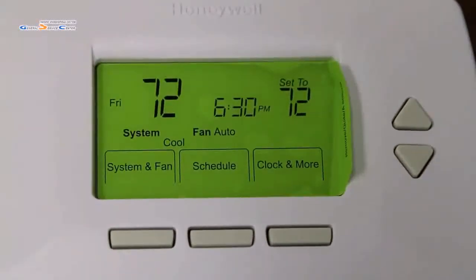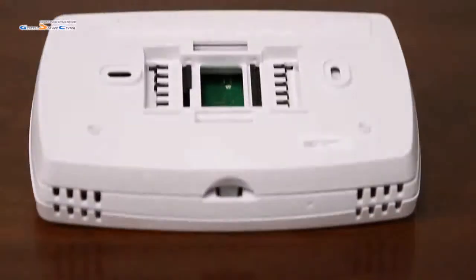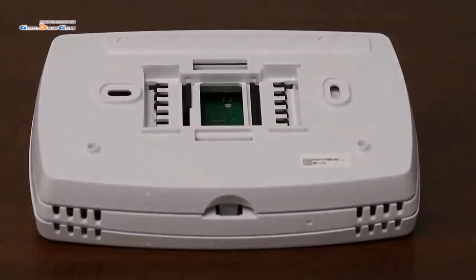This thermostat has a filter change reminder and low battery indicator. It also automatically determines if your home needs heating or cooling to provide maximum comfort. Universal Compatibility works with virtually all system types.